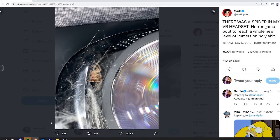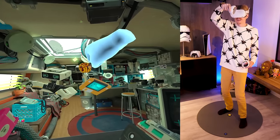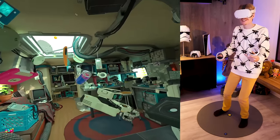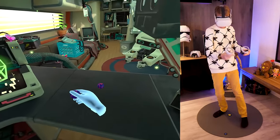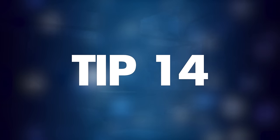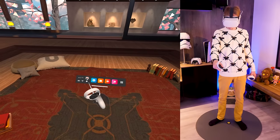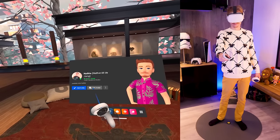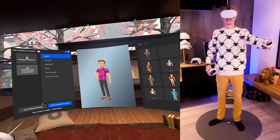Tip number thirteen: watch out for spiders. This might sound ridiculous, but there have been folks who found spiders inside their headsets — the most famous example being YouTuber Market Player. As long as you don't live in Australia, you probably don't have to worry, but I would still check every nook and cranny before putting it on.